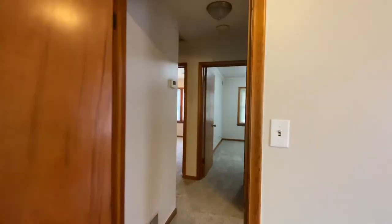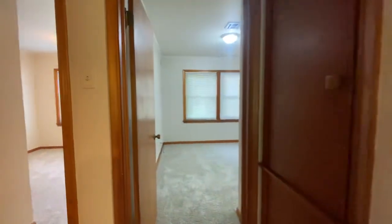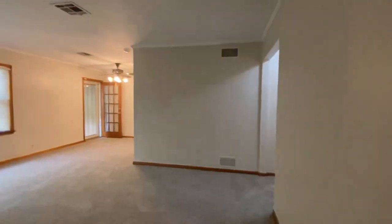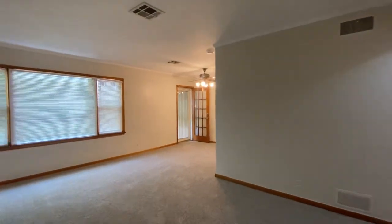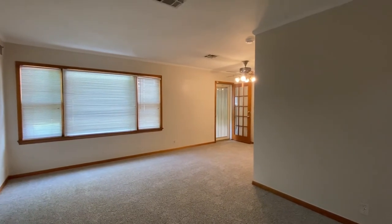Now we'll go back to the living room one more time — there's the bathroom to my right, and then bedrooms two and three there, and right back through here into the living room. If you have any questions about this house, give us a call at 918-991-6722.